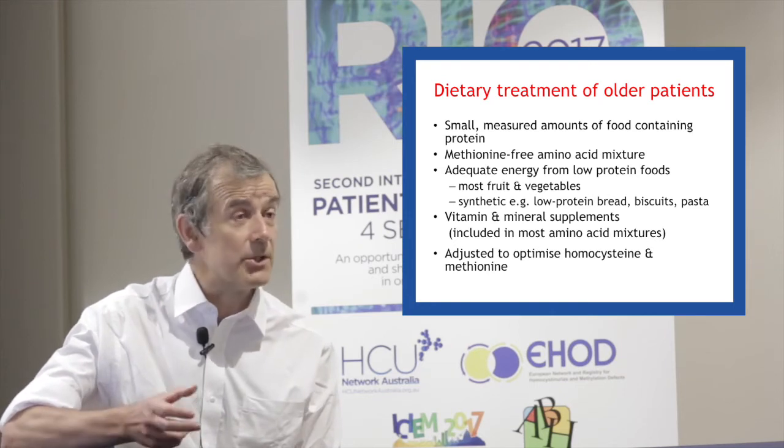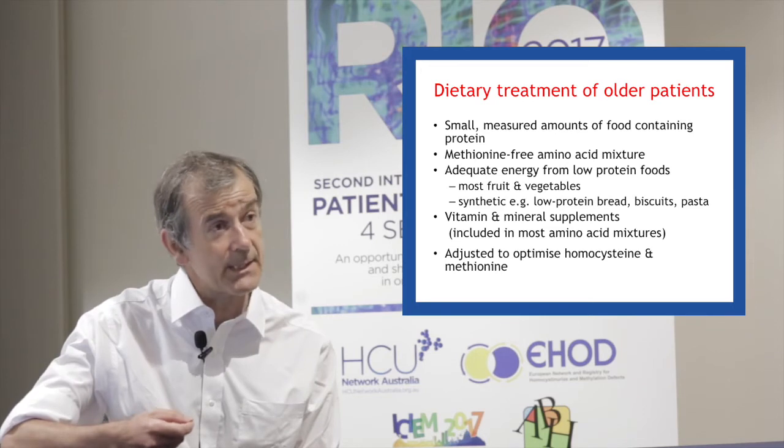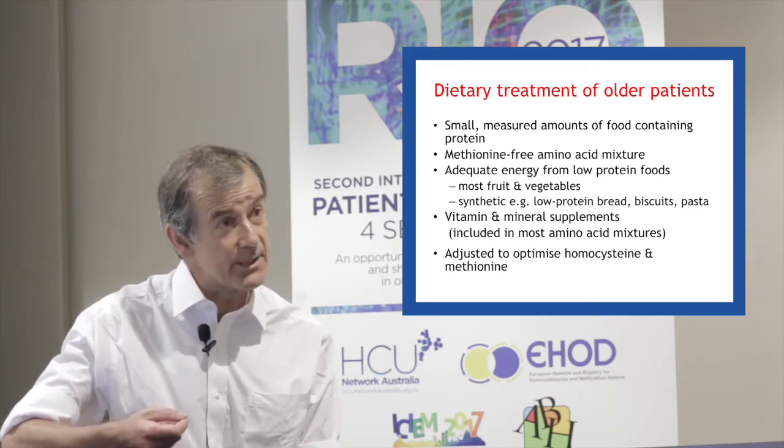One then does the fine-tuning of the diet according to the plasma homocysteine and methionine levels, just as you would in veins.